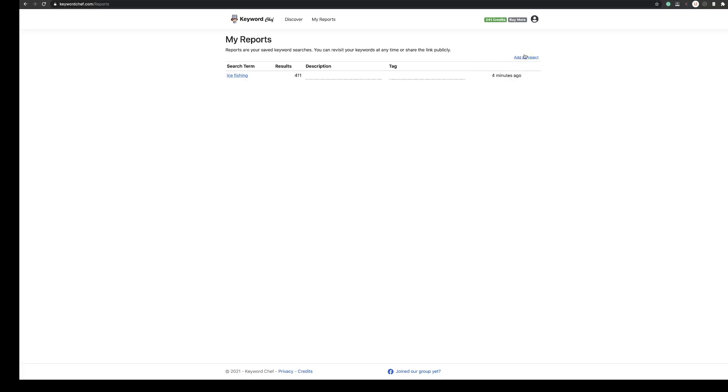If you run several different searches, you can end up with several different reports in here, but you're only paying for those search results once. You can also add a project — so if you have several websites, you can add a project for each one and all the results will go into that folder. Then you can come back at any time, check your search results, get some ideas, and head off and write some great content.